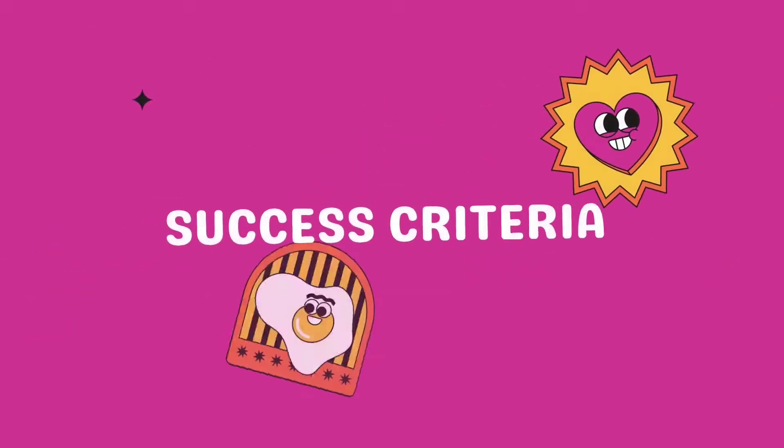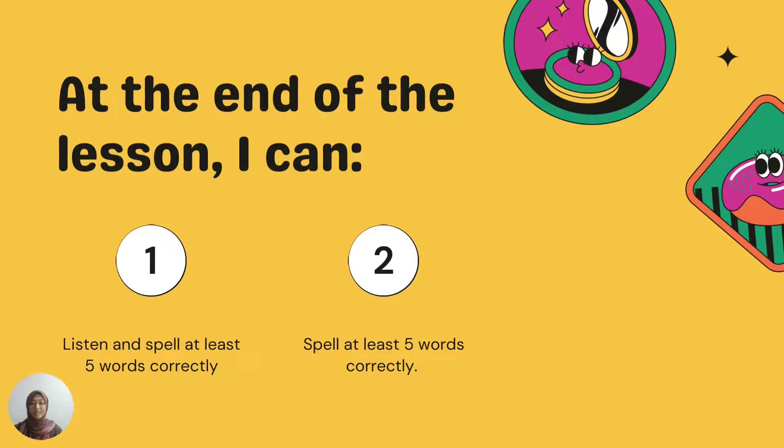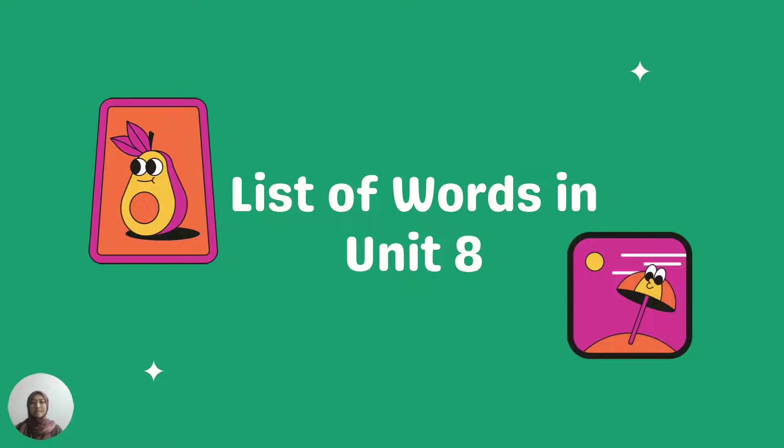First, as usual, we need to meet our success criteria. Please repeat after me. At the end of the lesson, I can: first, listen and spell at least five words correctly; number two, spell at least five words correctly.